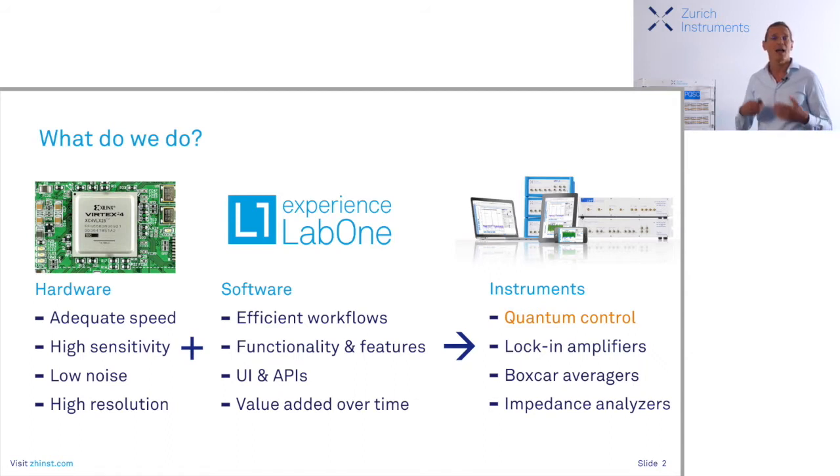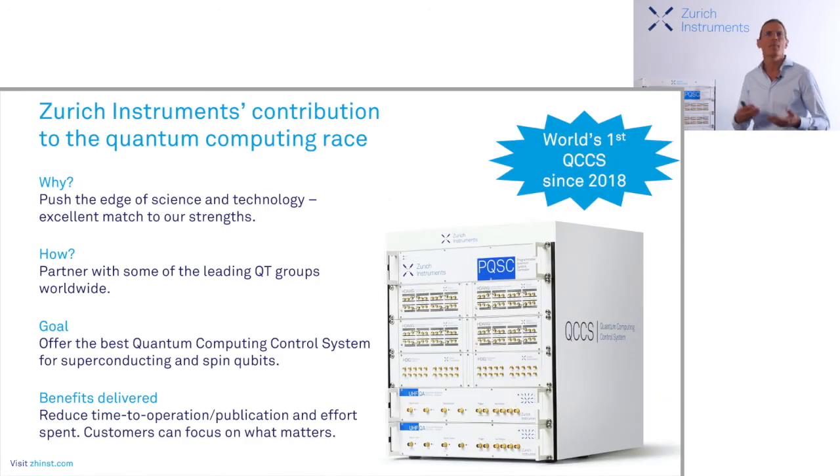The best part of it — the software gets updated frequently over time, so your instruments also get better over time, and that is free of charge. Here on the right you see a number of instruments that we offer, very much focused on the physics community. So it comes at no surprise that we engaged on the topic of quantum computing a couple of years ago, where we see an excellent match to our strengths and our mission to help scientists and engineers. We partnered with some of the leading groups in the world to develop the world's first quantum computing control system, or QCCS, launched in 2018 and tailored to superconducting and spin qubits, though we also have customers in ion traps, color centers, and other technologies.